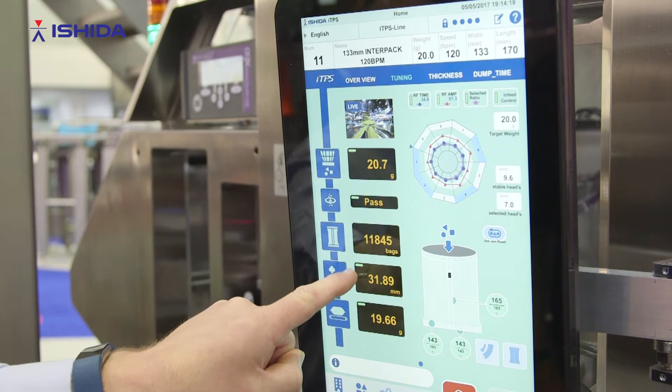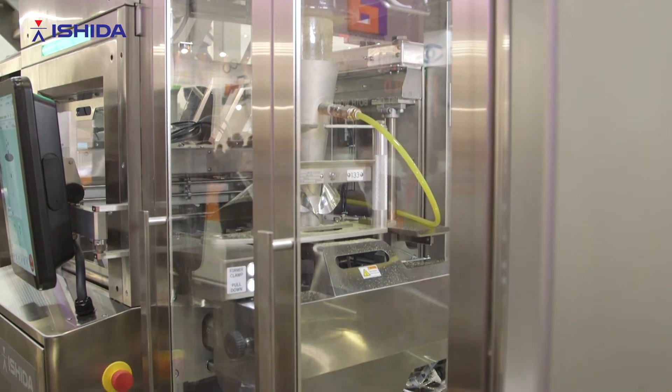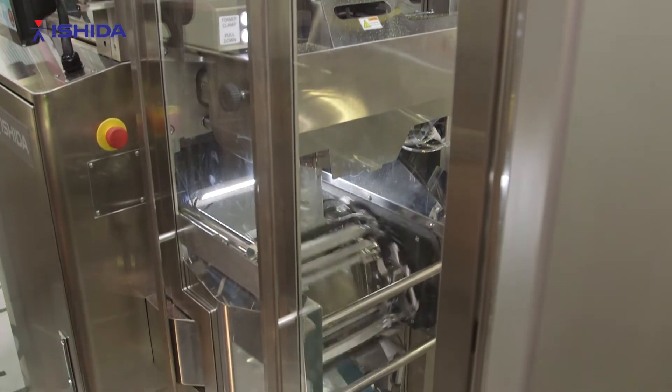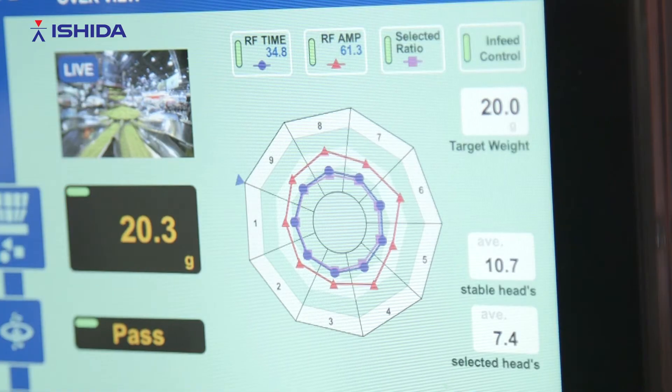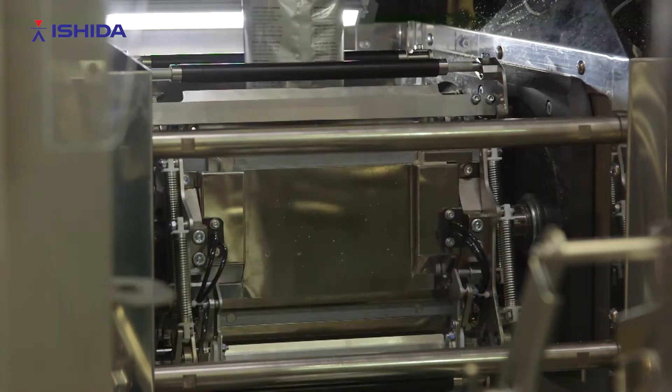We have preset automation which, once you define the pack that you're wanting to produce within the system, sets up each individual bit of the machine. By just entering one preset set of information for the product that you're packaging, all the equipment is configured — and critically, what we're doing is mistake-proofing our system by introducing higher automation within a snacks packaging line.